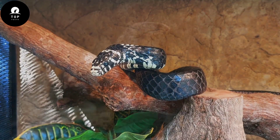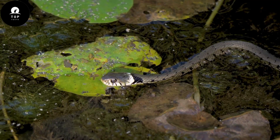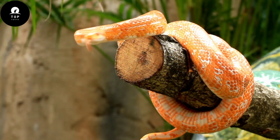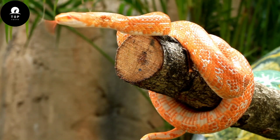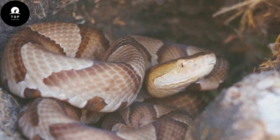Snakes, with their fascinating diversity in morphology, behavior, ecology, and adaptation strategies, represent a captivating group of reptiles that have evolved over millions of years to inhabit nearly every corner of the globe.